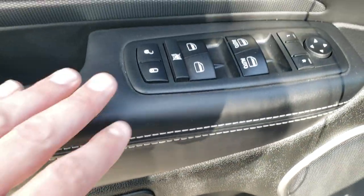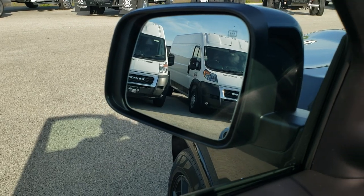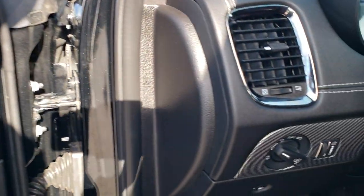Memory driver's seat, power windows, power locks, and power mirrors. Those mirrors have built-in blind spot monitoring, they're heated, and have built-in directional signals.